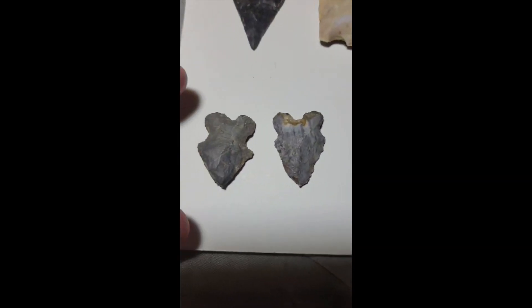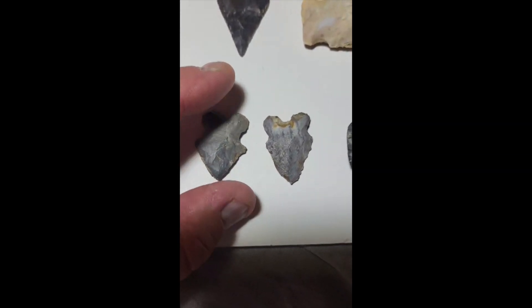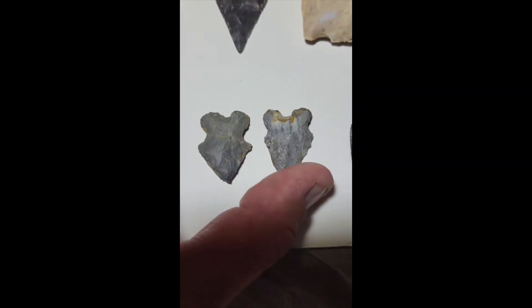These down here are — I'm gonna say bifurcates. A couple nice ones there.